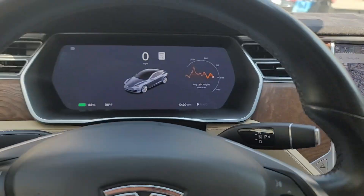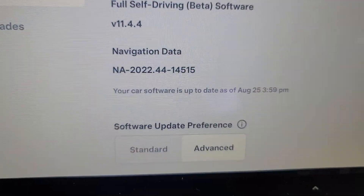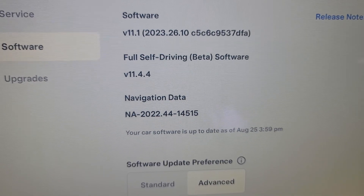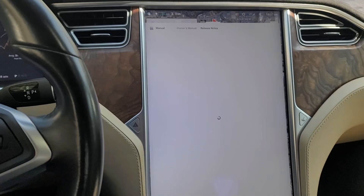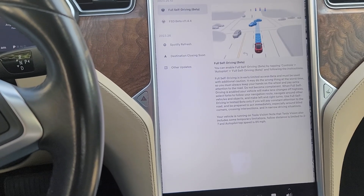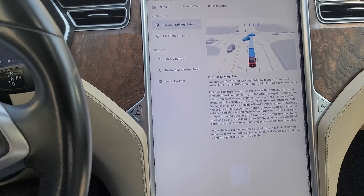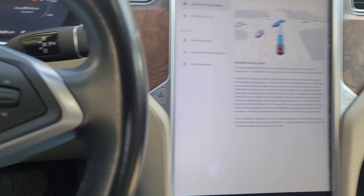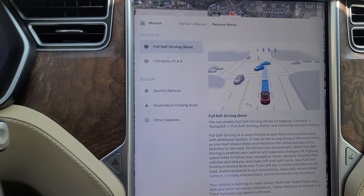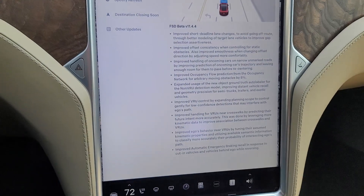After three months I've got an update here on my 2017 Tesla Model S — the legacy Model S with the portrait screen. We've got version 11.4.4, which is on software version 2023.26.10. A kind of weird thing going on is that a lot of the OG beta testers are on 11.4.7 of FST beta — a newer version — but they're on an older branch of the main software, a 2023.7 branch, so it's much much older and they don't have some of the newer features.